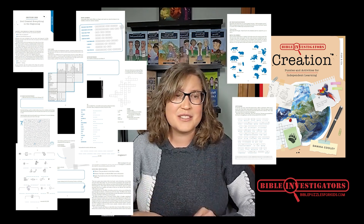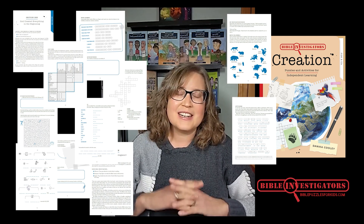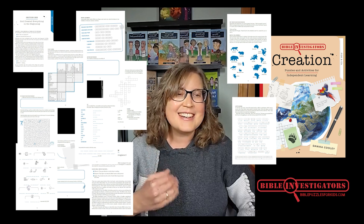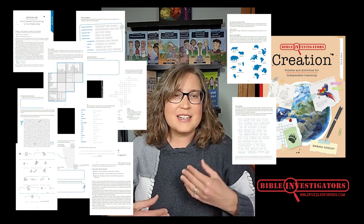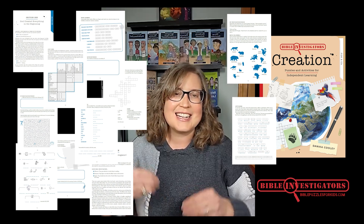Your middle grade and middle school students will love the challenge of studying through 90 Bible puzzles. Bible Investigators' Creation will allow your children to study the Bible independently. With language that's fun, there are boxes for notebooking, journaling, and drawing too, so your kids can work through what they're learning in a hands-on way.